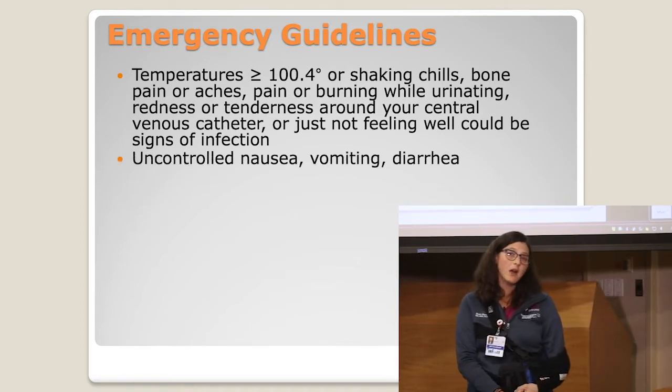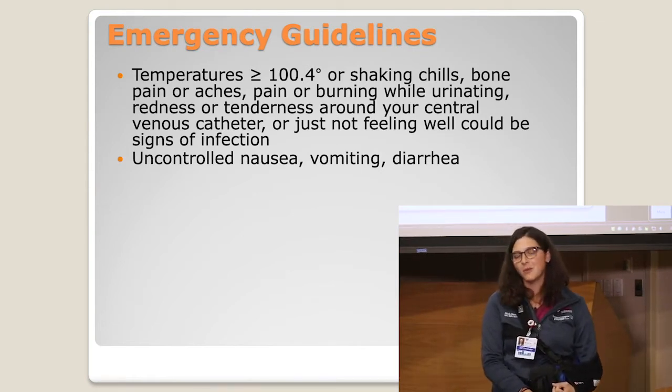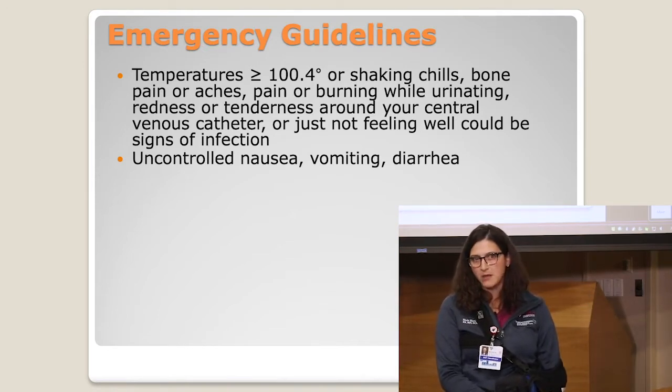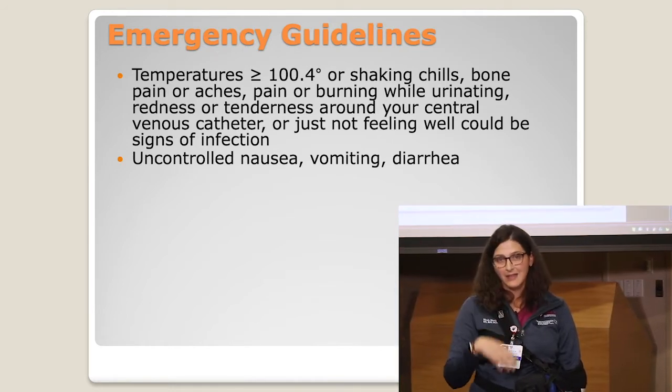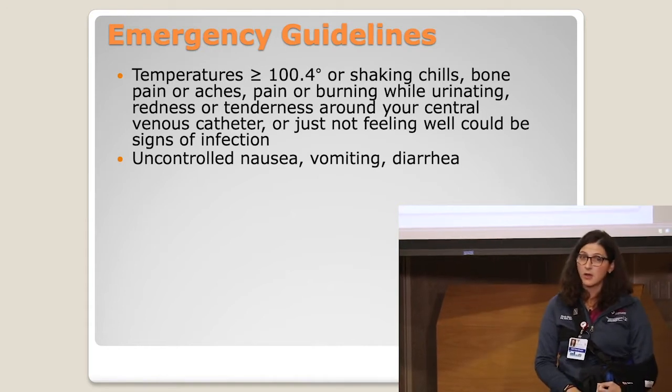Another emergency would be uncontrolled nausea, vomiting, or diarrhea. Dehydration can happen very quickly, even with home IV fluids. Uncontrolled nausea and vomiting — meaning your loved one is not getting anything down and nothing is staying in — is a cause for concern, and we want to make sure you're calling us or coming in for help.